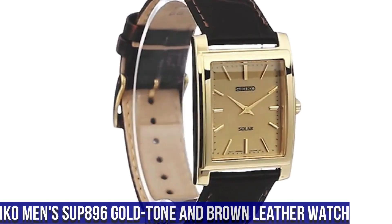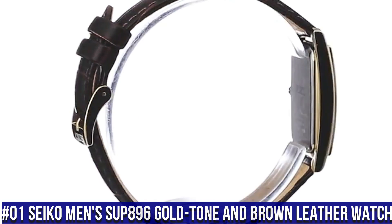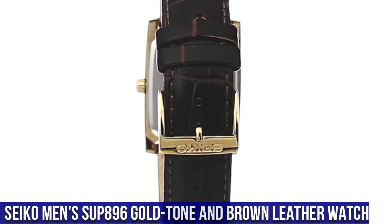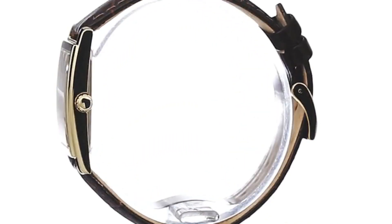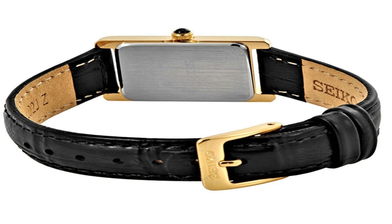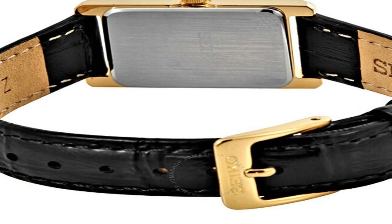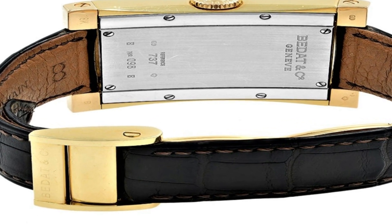Number 1: Seiko Men's SUP896 Gold Tone and Brown Leather Watch. Solar-powered square watch featuring logo dial with gold tone hands and stick indices, 28.1mm stainless steel case with Hardlex crystal window. Quartz movement with analog display. Croc textured calfskin band with buckle closure. Water resistant to 50m (165ft).